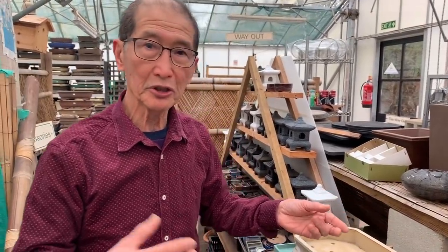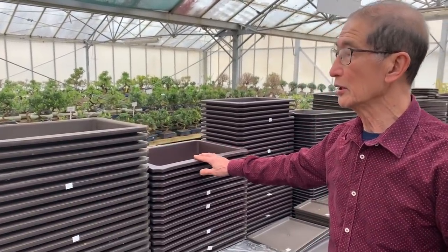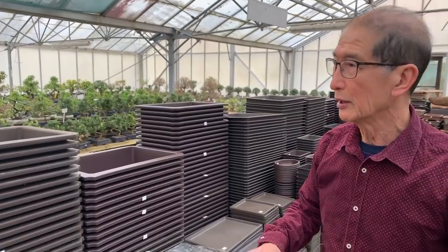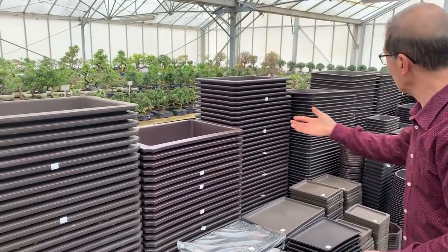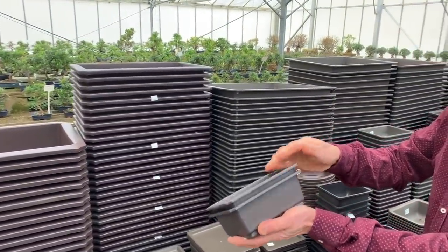As for materials, the traditional bonsai pots were made from high-fired ceramics, but in modern times we also have plastic pots. I remember a lady from the UK who had lived in Japan for quite a few years and boasted she knew everything about bonsai. She asked me why I was growing things in plastic pots, saying they never do that in Japan. But when I turned the pot upside down, it had printed underneath 'made in Japan.' These are beautiful plastic pots — some made in Taiwan, some in Korea — and they look so authentic you can't tell they're plastic.